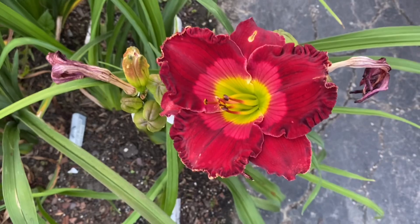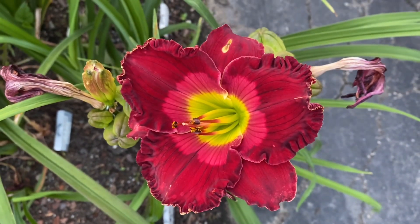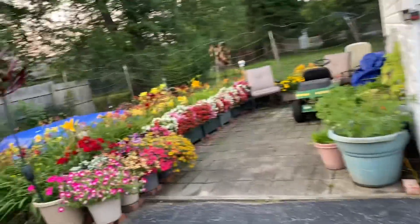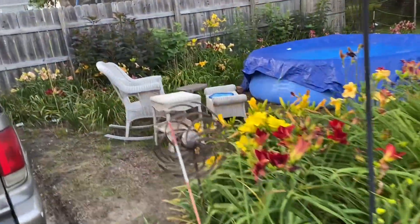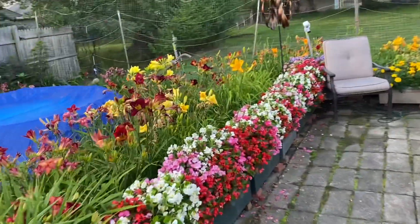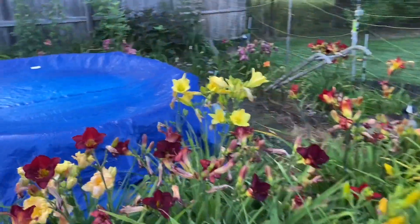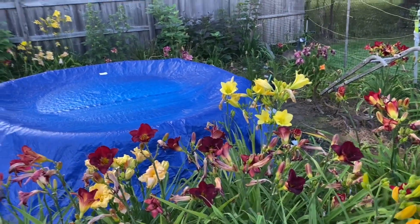There's Stolen Heart from Lee Pickles. Now this is at the end of its bloom cycle. It's really pretty red, though. Let's see what's over here. That light yellow there, and it's not fully open, is Flourish of Trumpets. That's been a really cool daylily.